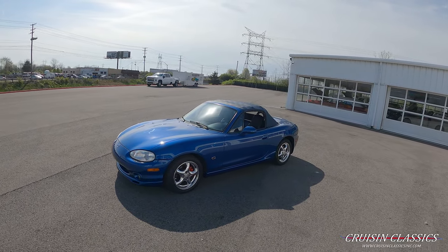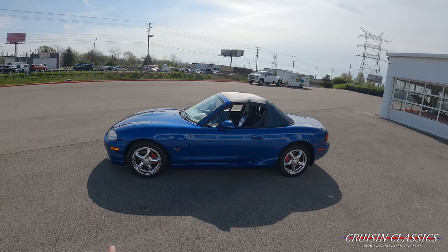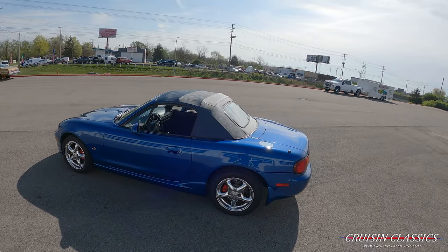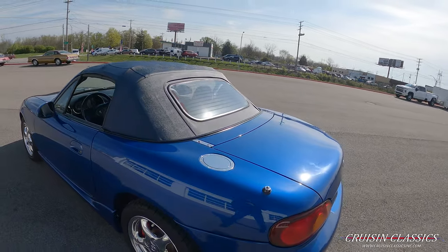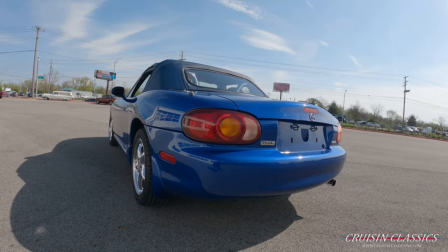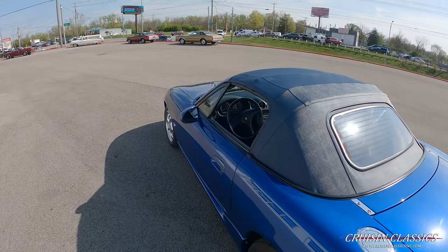You can see the factory five-spoke Mazda Miata wheels. They did paint the calipers red on the car as well, just to dress up the outside. This is a very fine example of how this car came off the showroom floor — it only has 20,645 miles.